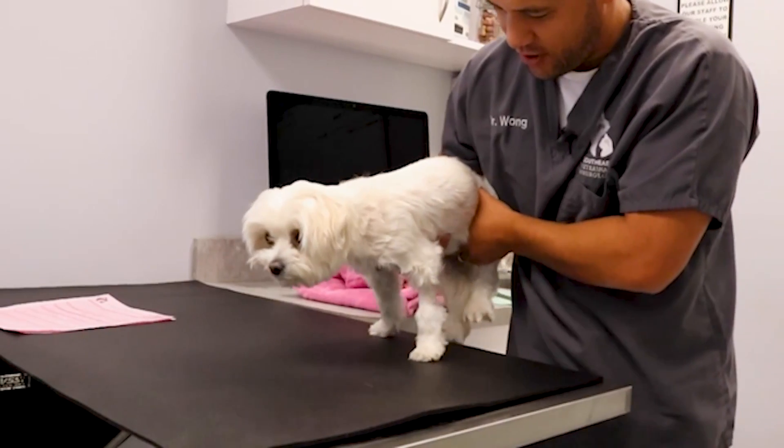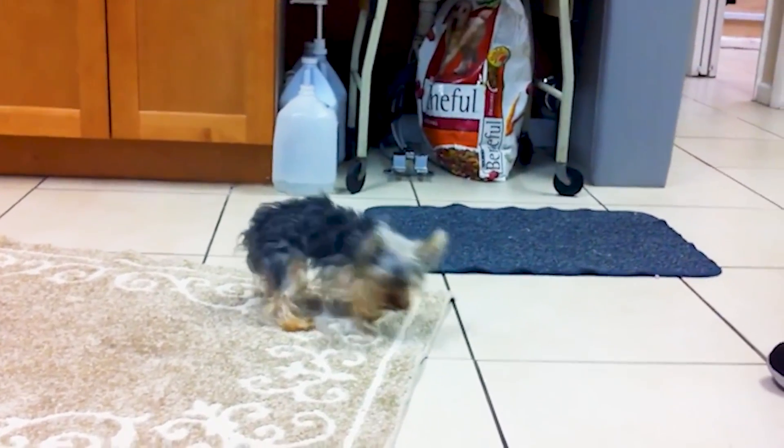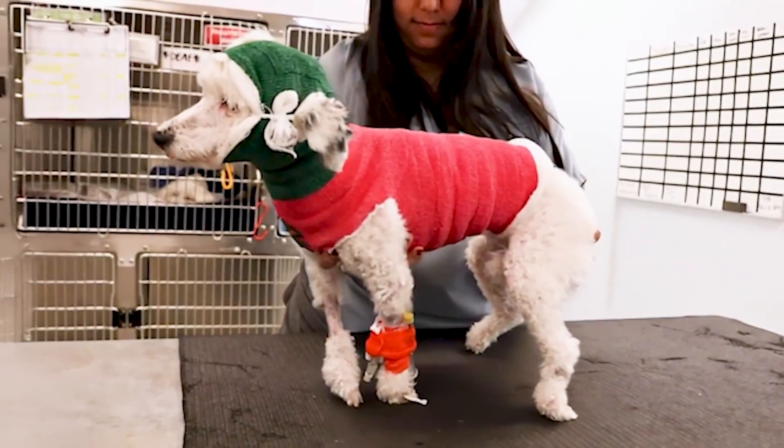In more serious cases, dogs can experience neurological symptoms, becoming wobbly, weak, or even unable to walk, stand, or move their legs. In rare cases, some dogs may even struggle to breathe if the spinal cord is severely compressed.